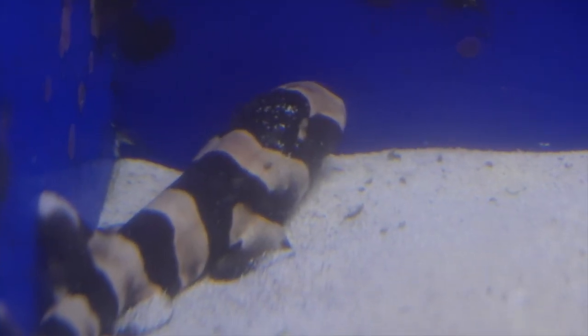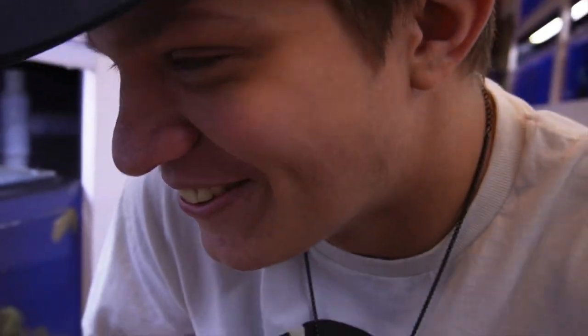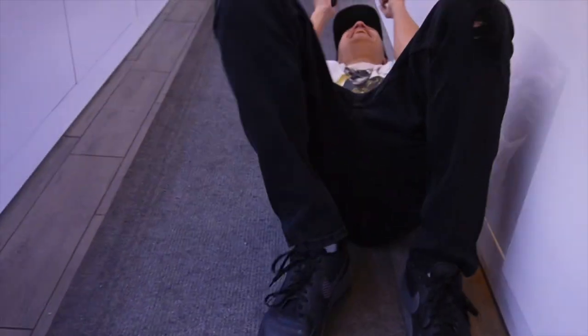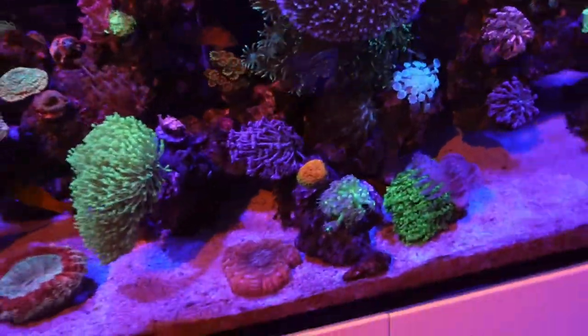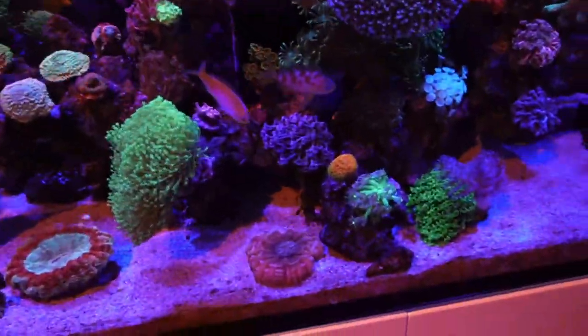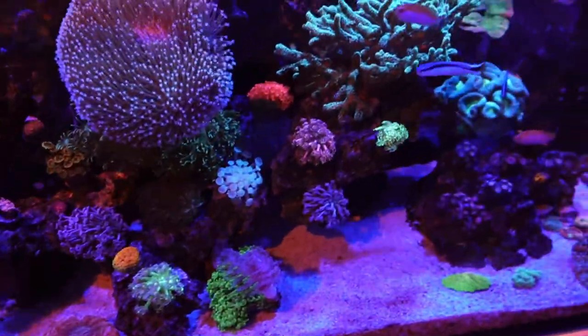Look, baby shark! Of course, we got to check out the 90-gallon display. This is definitely one of my favorite tanks in here — don't mind the Red Sea advertisement — but definitely one of my favorite tanks. They added a bunch of new Gonis and a bunch of other corals.